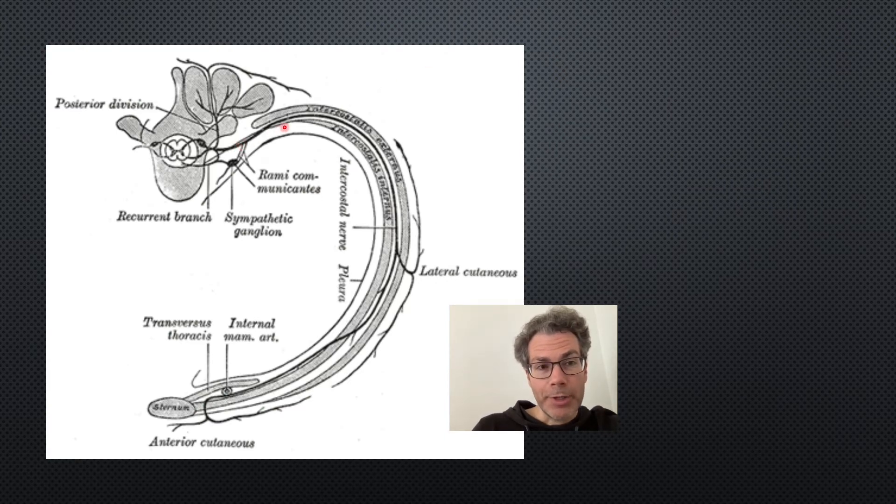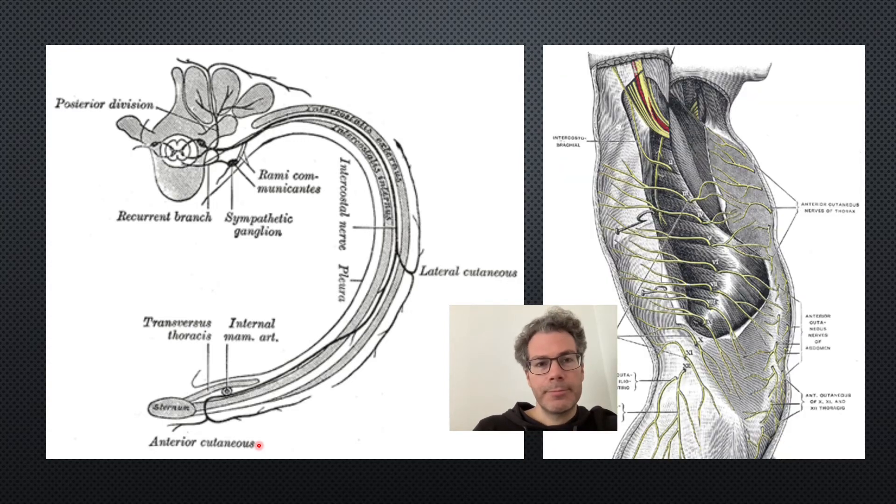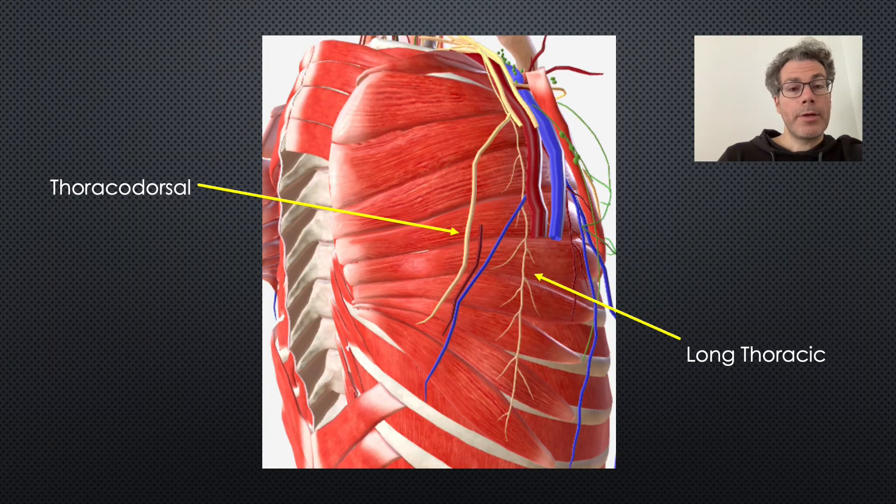Here is the intercostal nerve running between the intercostal muscles, with the lateral branch coming out — which is what we're targeting with the serratus anterior block. The lateral branch itself divides into anterior and posterior sections. There are also posterior and anterior branches of the intercostal nerve which the serratus anterior block may target to some degree. Here we can see the lateral branches branching into anterior and posterior sections — this is where the block will be active. And here are the other two nerves also blocked: the motor nerves, the thoracodorsal nerve and the long thoracic nerve.